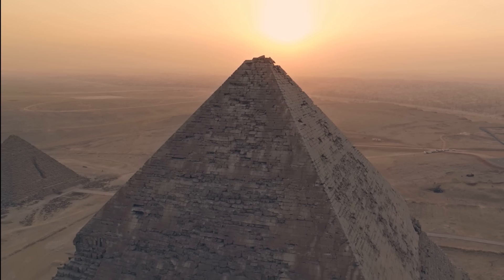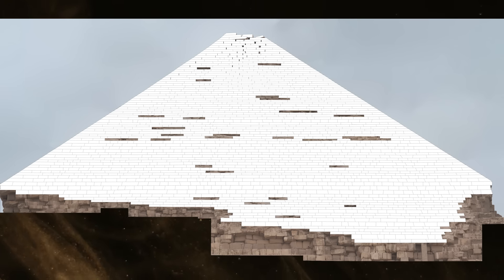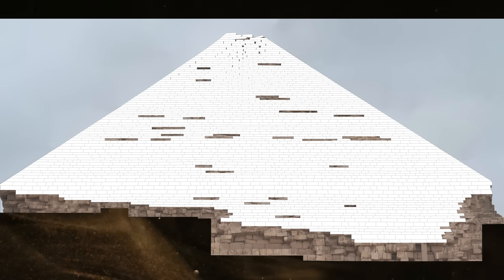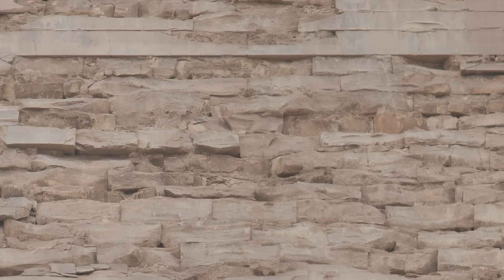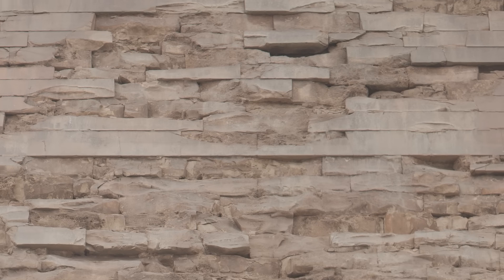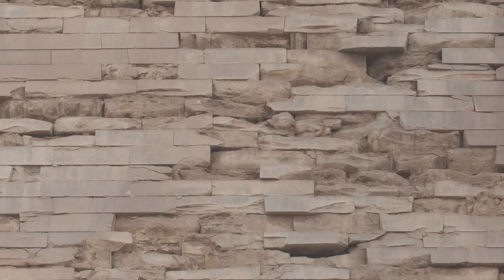If you're wondering how I know that exact number, it's because the next step in this work is now ready for you to see. In this video, we're going to take the closest look ever at how the Pyramid of Khafre was built — not how it might have been built, or could have been built, or should have been built, but how it was actually done.